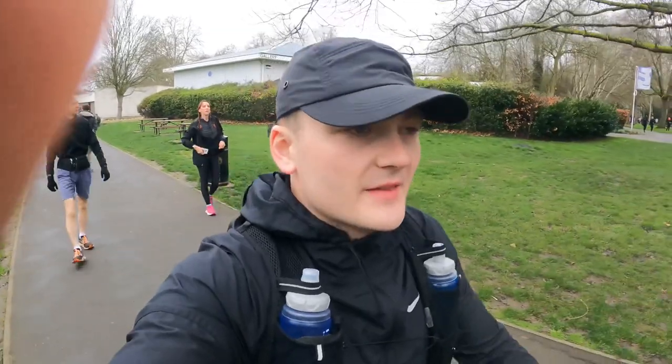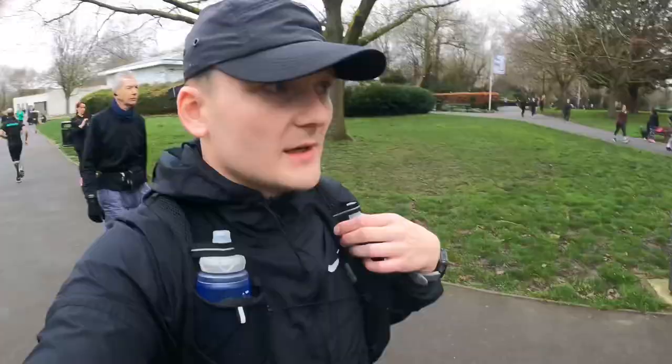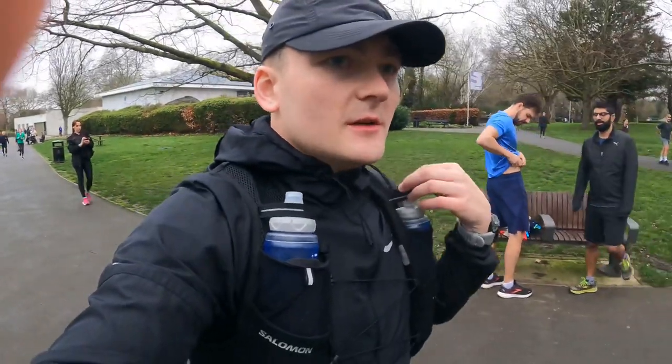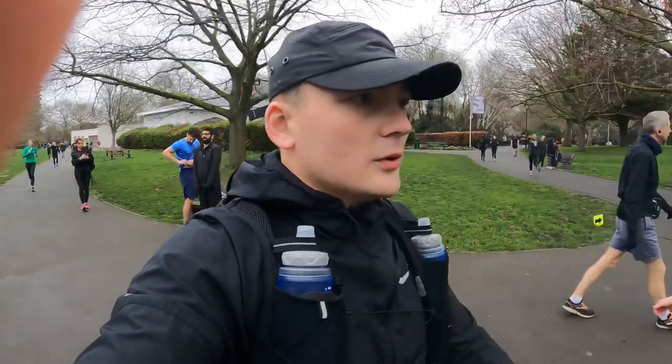Looks like the newbies are getting their briefs. There's quite a lot of them — yeah, definitely a good turnout today. Very flat, should be some PBs on this course. Right, we'll see you at the brief.